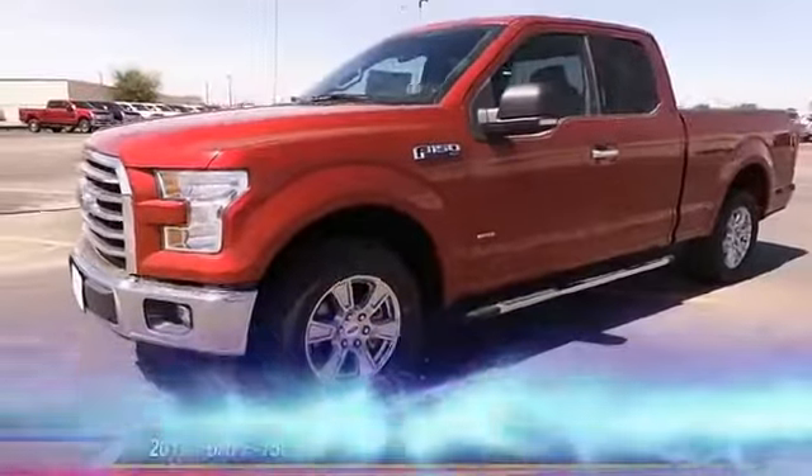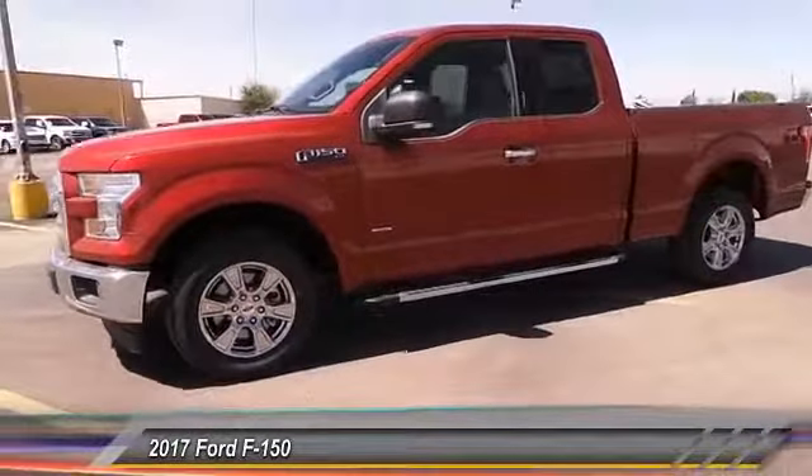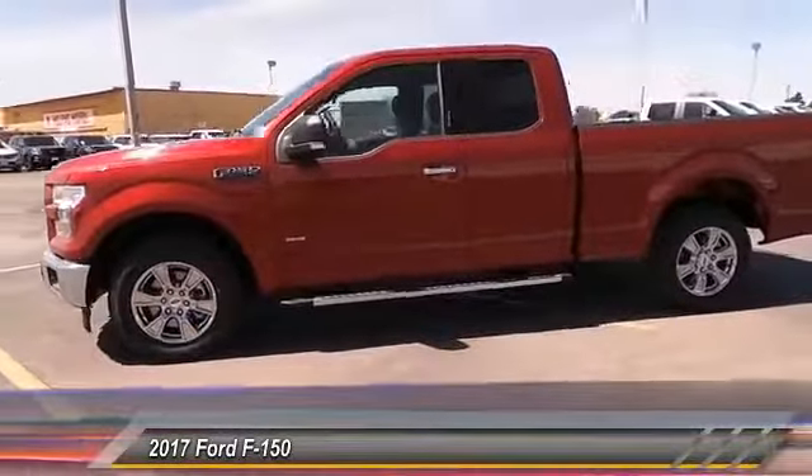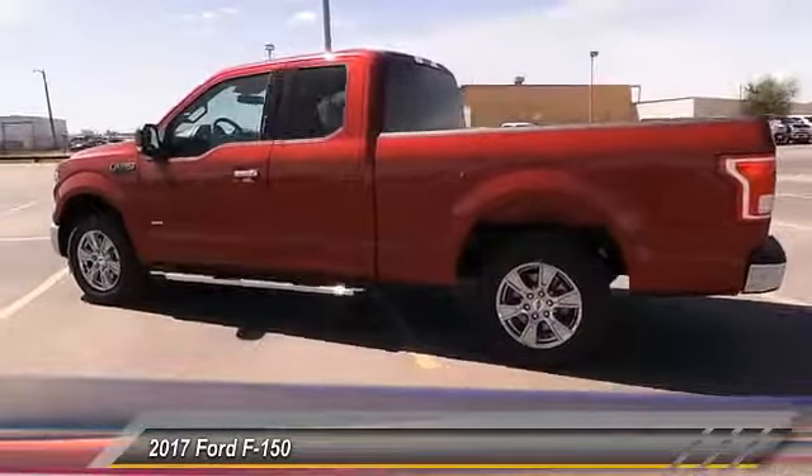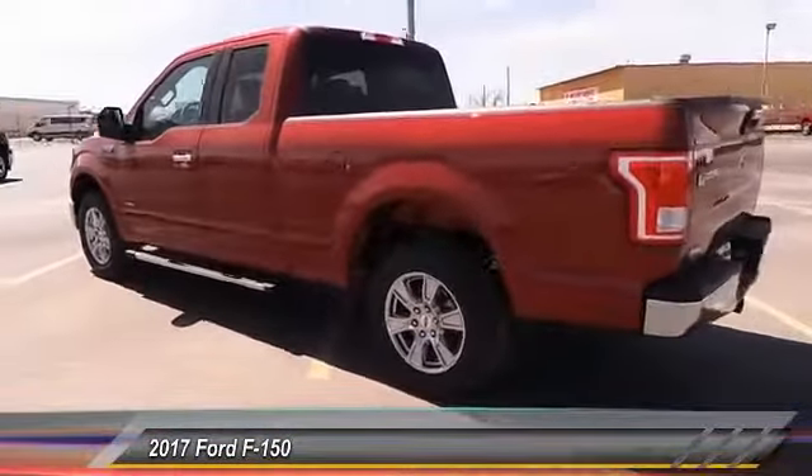The 2017 Ford F-150. A Ford F-150 knows how to handle any situation. It's built to follow orders. No whining. And is priced below $40,000.